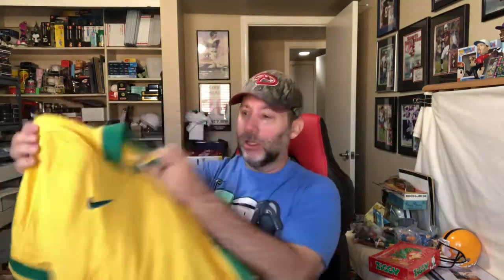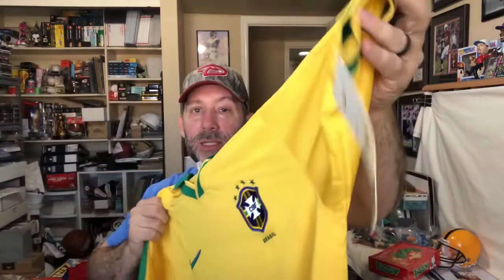Next we've got a soccer jersey — like the polo shirt style with the collar. This is a Nike brand — you've got the swoosh, Nike tag, and brand new tags. And this is Brazil. Haven't looked up comps, don't know what it's going to go for — $20, $30? Not sure.